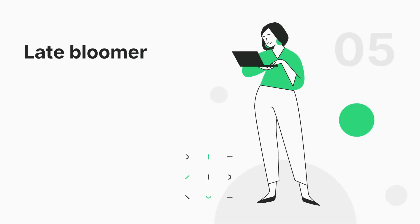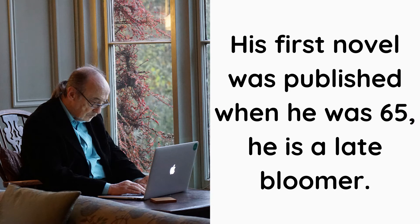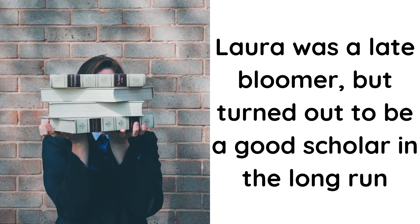Number 5: Late Bloomer. Late Bloomer is a noun. It means someone who develops their talents or capabilities later than usual or expected. His first novel was published when he was 75 years old — he is a late bloomer. David depended on his family until he was 36 but he finally found a stable career; I believe he was just a late bloomer. Laura was a late bloomer but she turned out to be an excellent scholar in the long run.